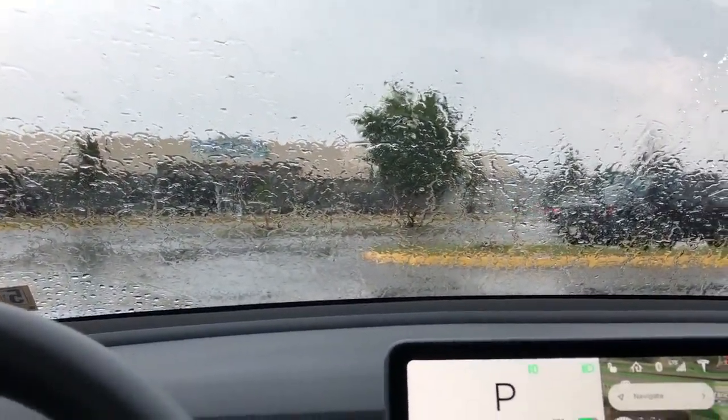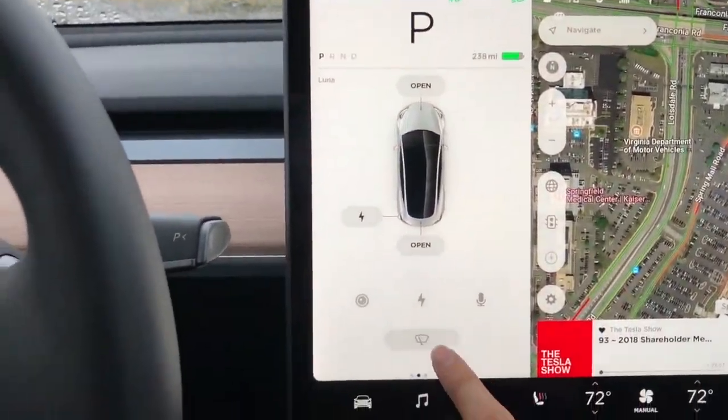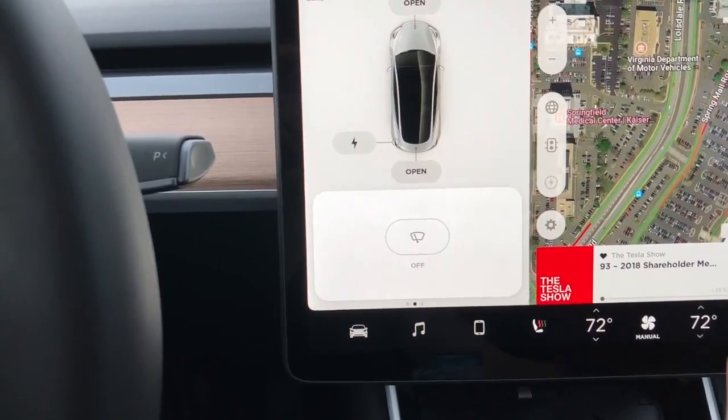To enable the automatic wiper, you need to tap the windshield wiper icon located in the cards on the touchscreen and select Auto.